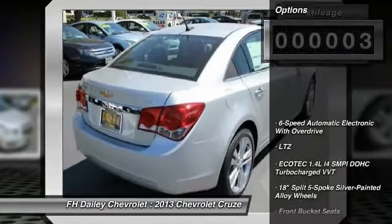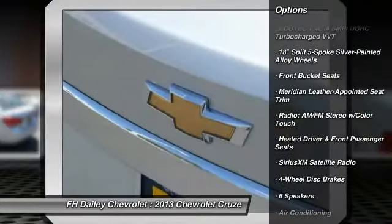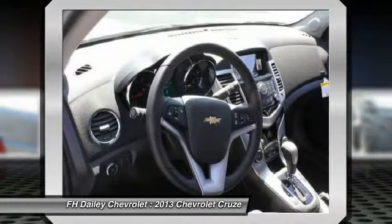Here are some of this vehicle's great options: traction control, dual airbags, power steering, air conditioning, front four-wheel disc brakes, fog lights, CD player, power windows, electronic stability control, and heated front seats.